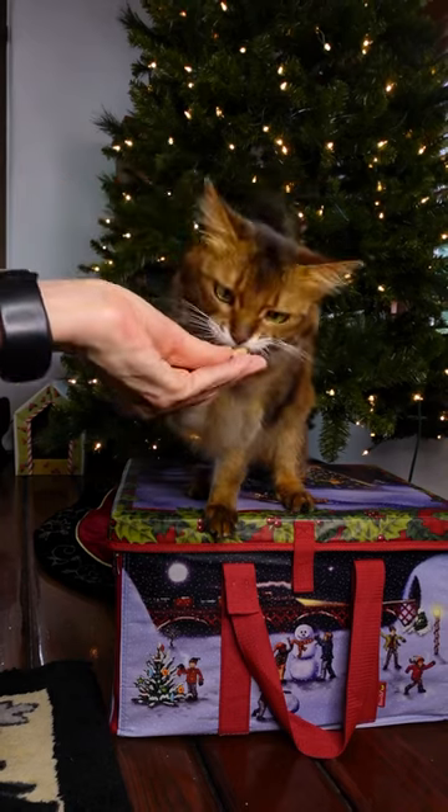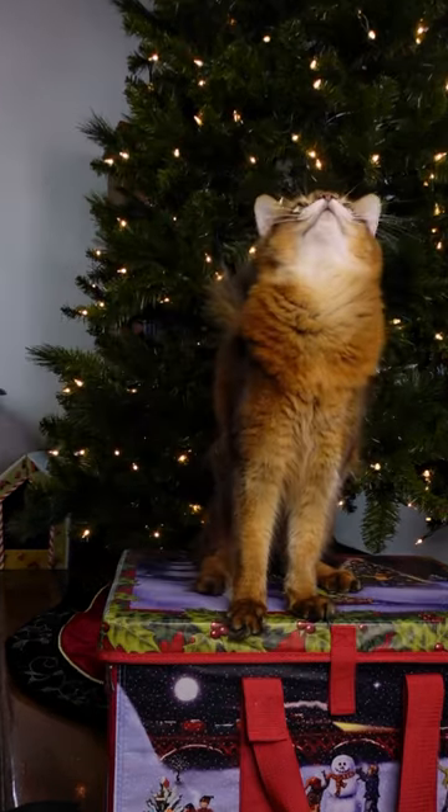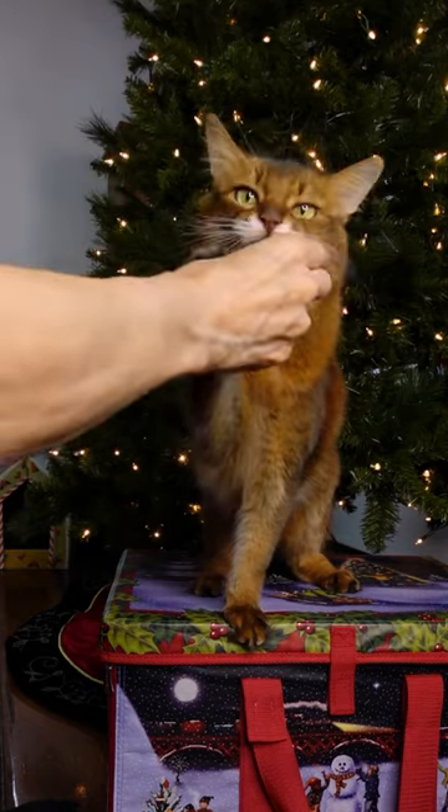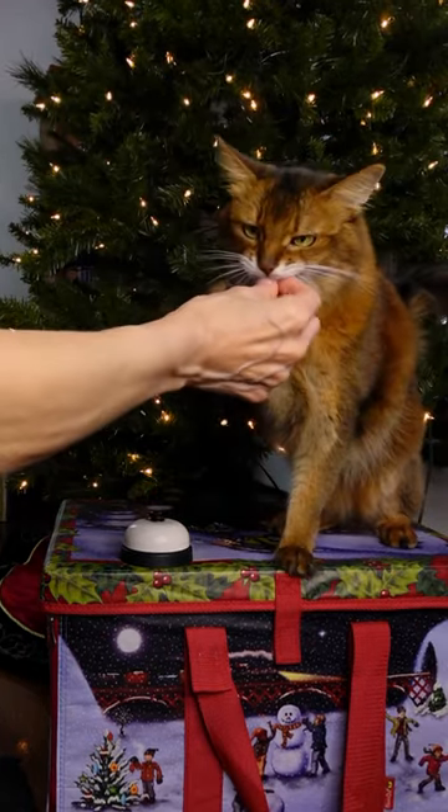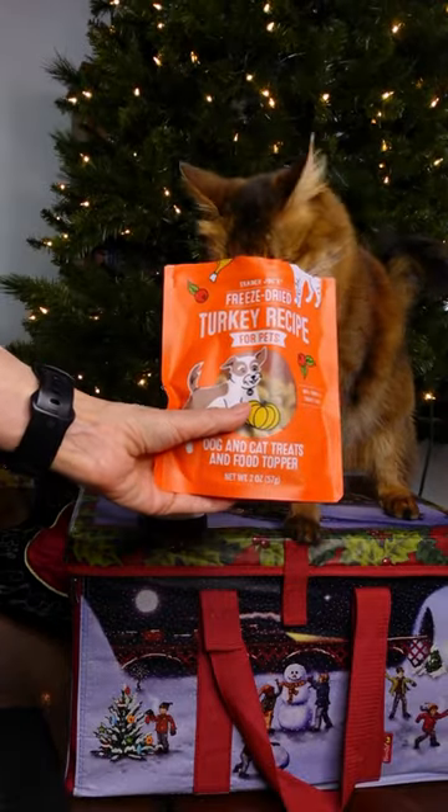Do you want another one? Maybe she likes it. Will you do a trick for it? High five? There you go. Good girl. Will you ring a bell for it? Treat time. Good girl. So these are officially a winner.